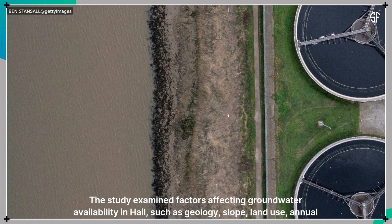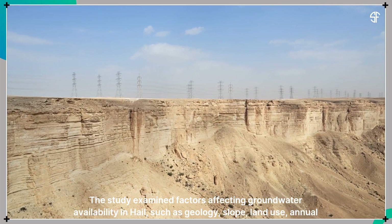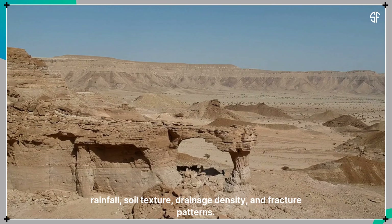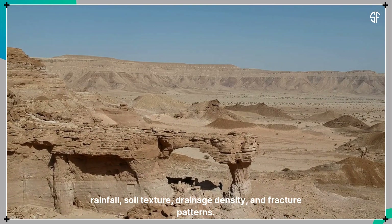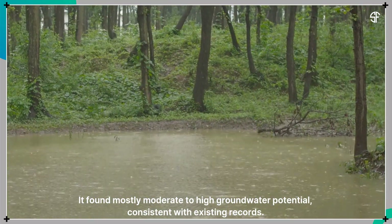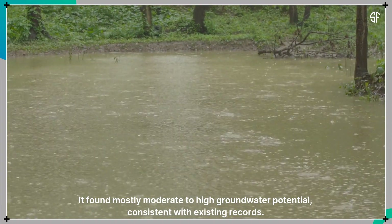The study examined factors affecting groundwater availability in Hail, such as geology, slope, land use, annual rainfall, soil texture, drainage density, and fracture patterns. It found mostly moderate to high groundwater potential, consistent with existing records.